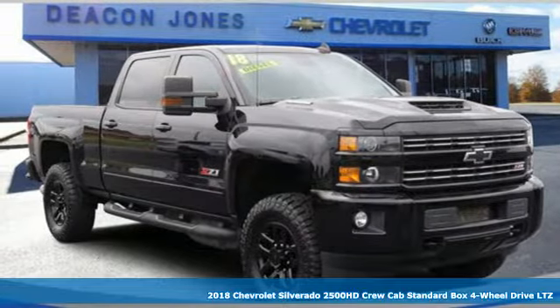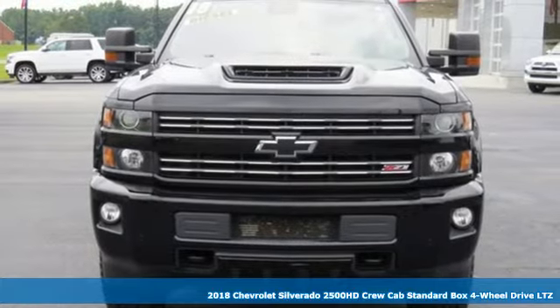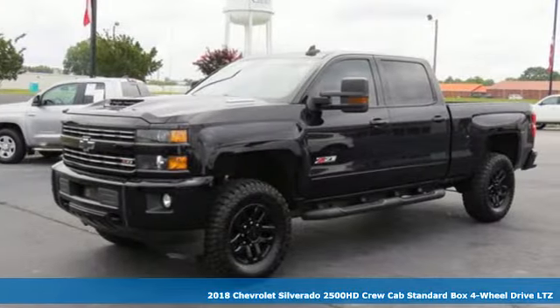Here's a 2018 Chevrolet Silverado 2500 HD. Standout looks. Standout capabilities. So you can stand out on the job site.